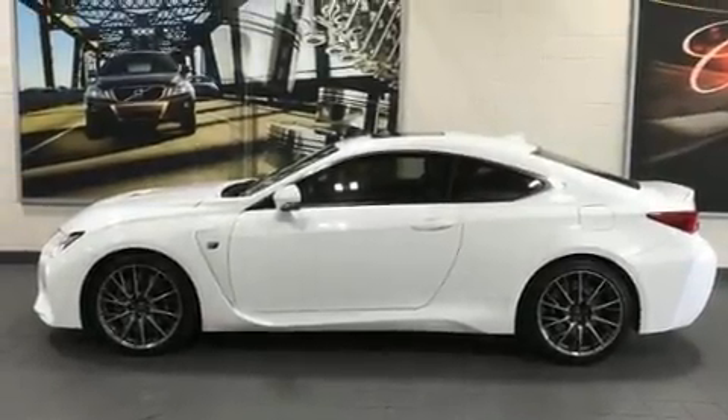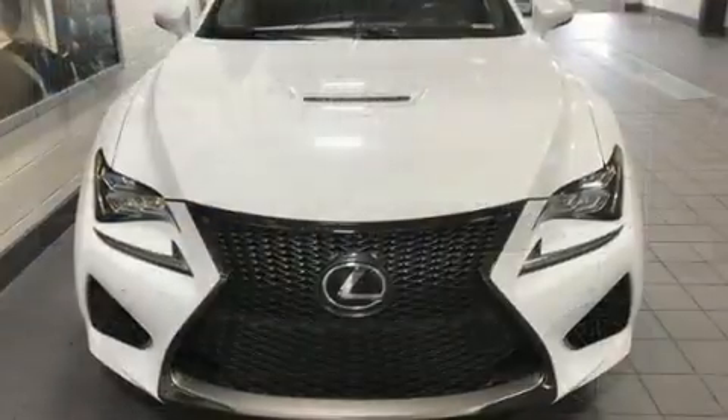Here's a great deal on a 2015 Lexus RC F. This two-door, four-passenger coupe still has fewer than 40,000 miles.